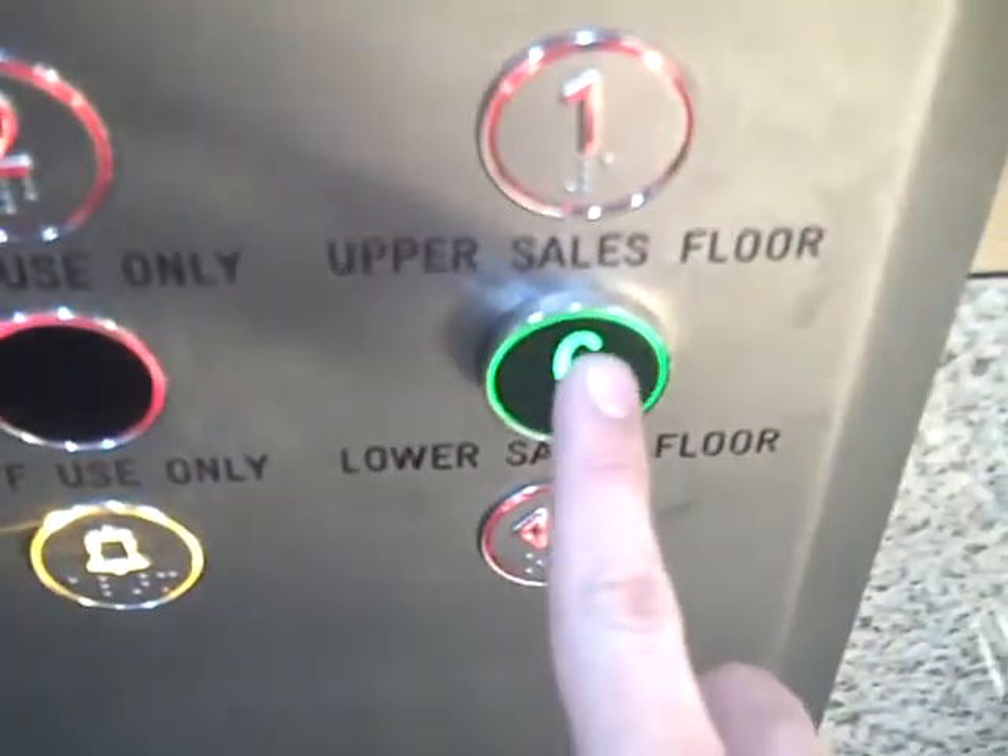Floor one. You are at floor one. Doors closing. Going down. Going up. Go back down to G. Doors closing.